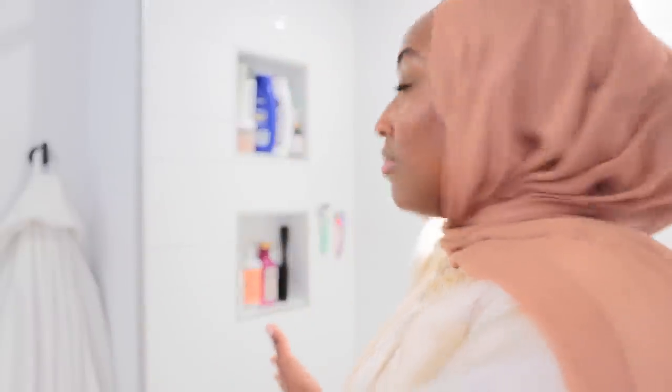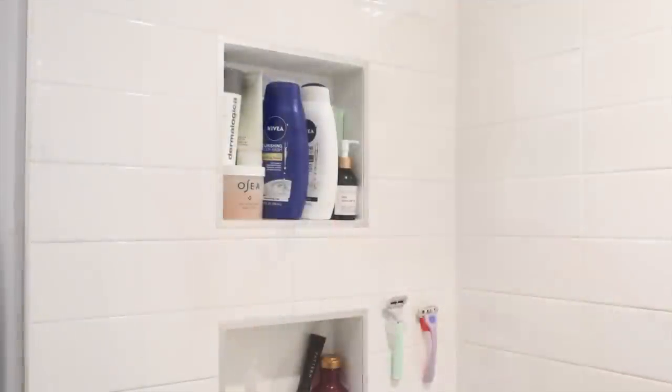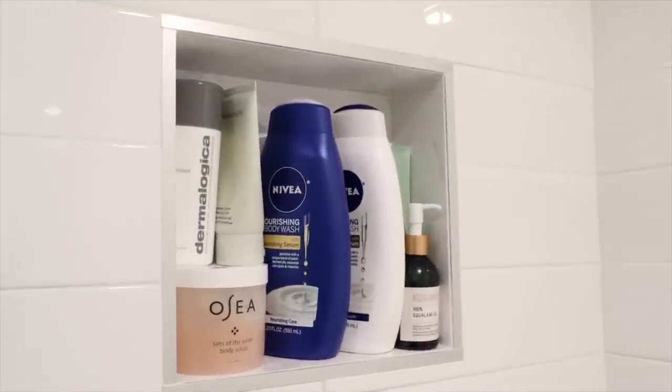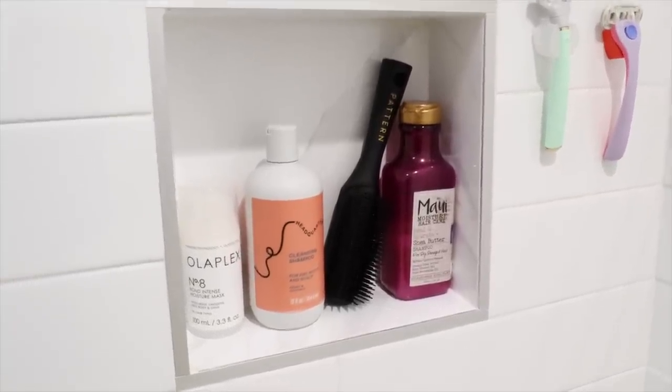I'd just give you guys a little tour of my shower first. I have these two caddies — or like pockets — which was one of the main reasons I fell in love with this apartment. I can display all of my body care at the top and then my hair care below. A lot of what I use for hair care is by Olaplex, but starting with body care...